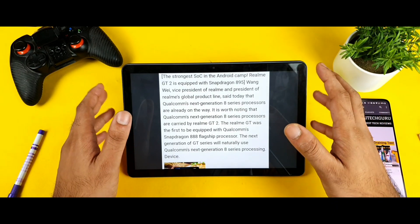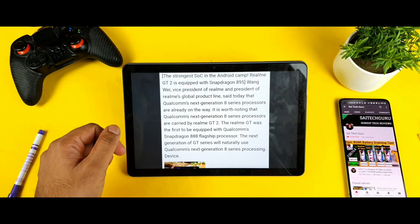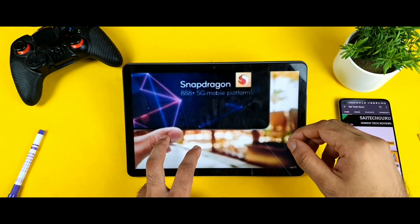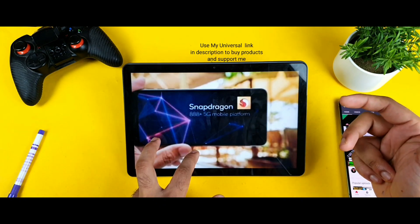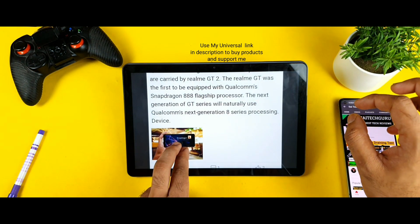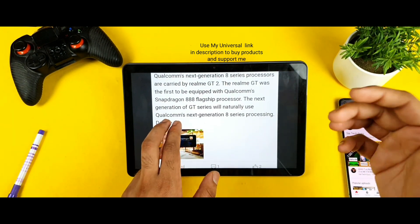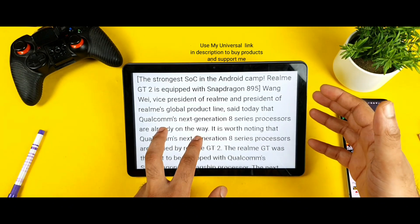I am very excited about how much performance the Snapdragon 895 chipset will deliver. Right now we have only seen the Snapdragon 888 Plus chipset which got released recently, not the Snapdragon 895 yet. But this might be some kind of hint that we are getting the next version of the Realme GT maybe by the end of this year as well — that is what I was expecting.